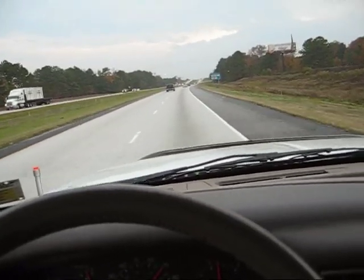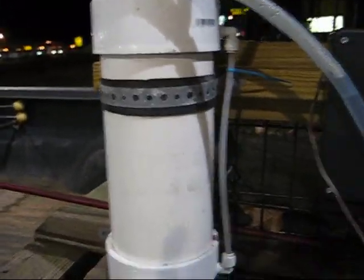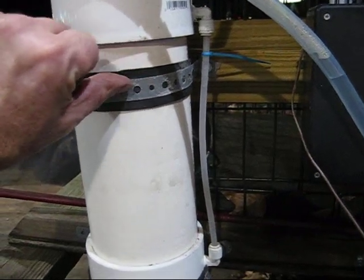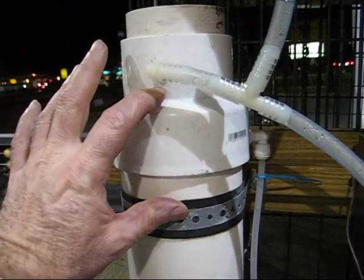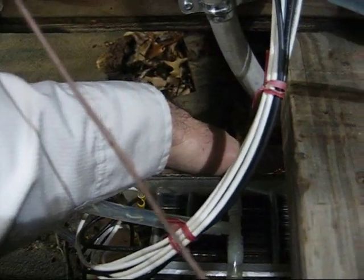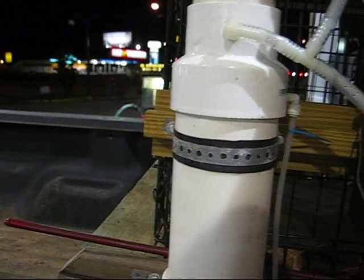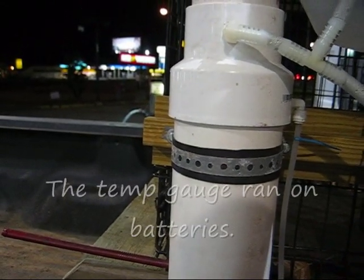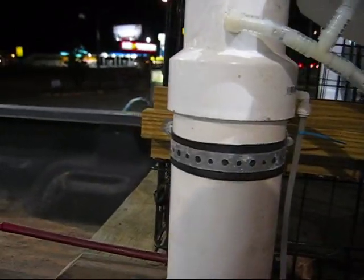It's a typical interstate — it's going to be interstate almost the whole way. I'm in Kingsland, Georgia, and I'm ready to add some water. There's the level right there. I had it filled up to there, so that's about how much water I used. Everything is relatively cool, sort of warm to the touch.